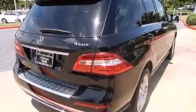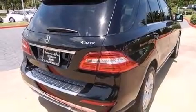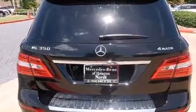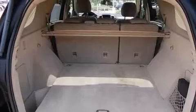Its top features include a sunroof, heated seats, a double wishbone independent front suspension, skid plates, the pre-safe collision mitigation system, traction control and stability control systems, and a tire pressure monitoring system.